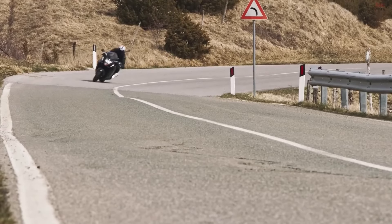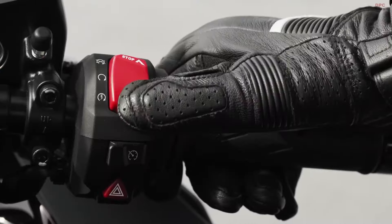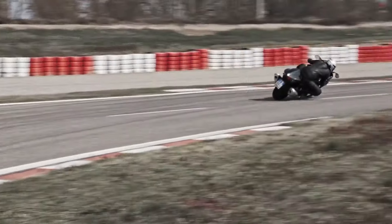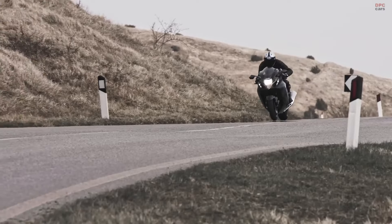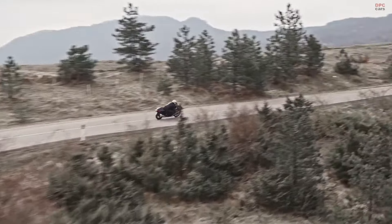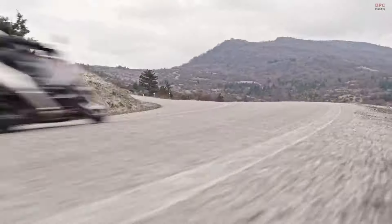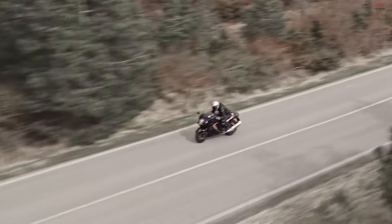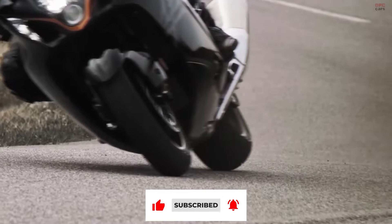Whether the Suzuki Hayabusa is the right motorcycle depends on individual preferences and priorities. This bike is a masterpiece of engineering, offering an exhilarating blend of speed, power, and advanced technology with a storied legacy. Its iconic status in the motorcycling world is well-deserved, and it continues to attract riders who seek the thrill of a high-performance sport bike. The Hayabusa is an excellent choice for those who prioritize cutting-edge technology and a bike with a legacy. Its updates ensure it remains at the forefront of motorcycle technology, while its design and performance continue to turn heads. The price is justified by the bike's features and capabilities. However, the Hayabusa might not be the ideal fit for riders who prefer more utility-focused, fuel-efficient, or budget-friendly options.